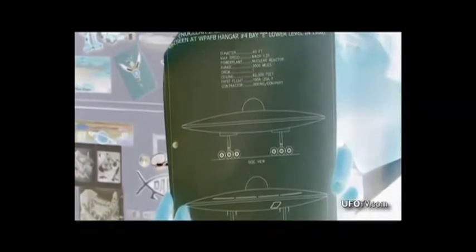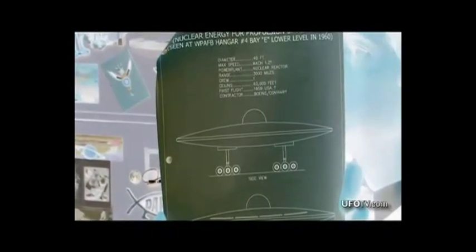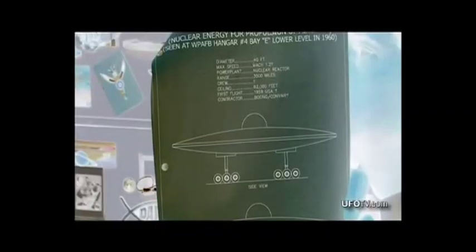What Boyd Bushman is holding up is a document that states that a reverse-engineered nuclear-powered flying saucer has a ceiling of over 60,000 feet, a range of 3,000 miles — a nuclear-powered anti-gravity saucer that we reverse-engineered from the alien craft — and he knows who did it.